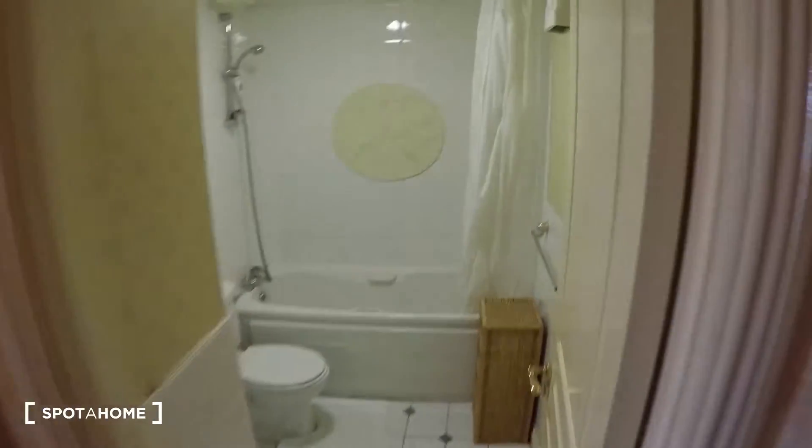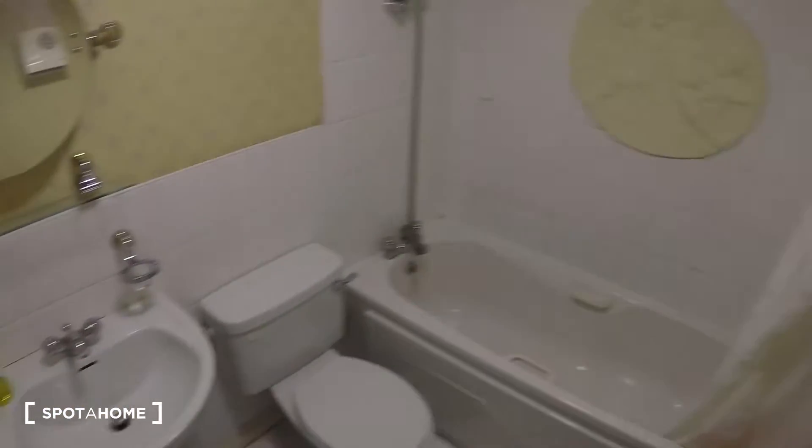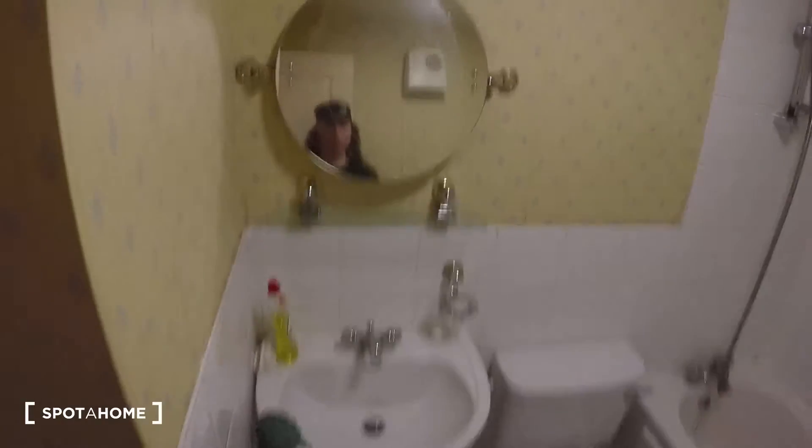First, to your right, you have a bathroom. This is a one-bathroom apartment where you have your toilet, sink, and shower — both a shower and a bath. And you have a heater inside the bathroom, which is always a good idea.